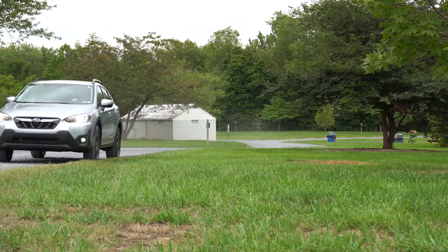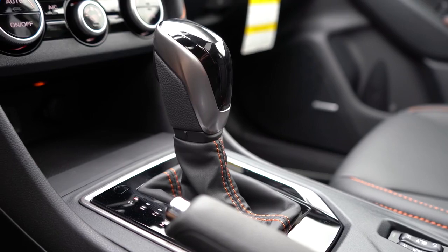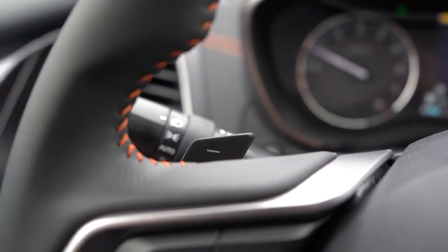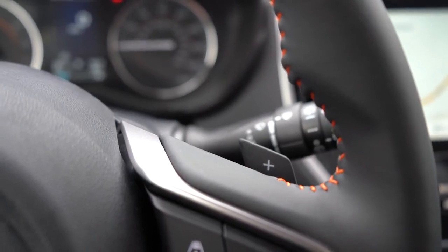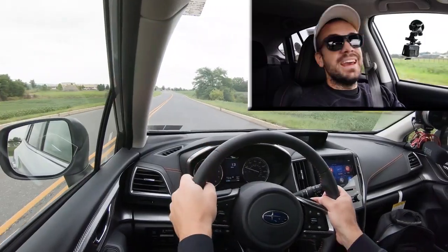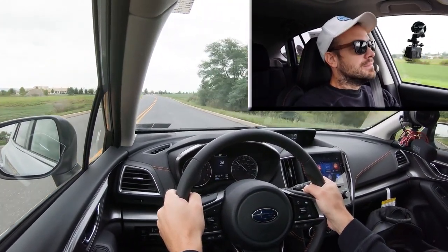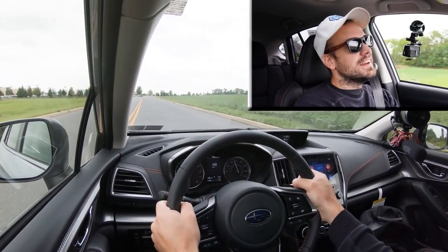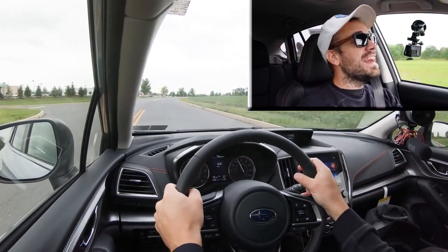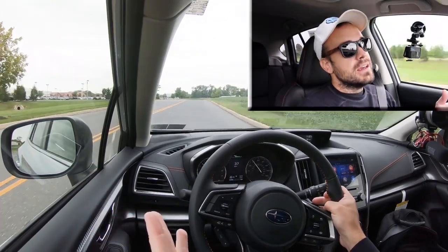We're going to put it in Sport mode by pressing the S on the steering wheel, slide the shifter back and to the left, and test out the paddle shifters to see how quickly they react — although it is essentially simulated shifting since this is still a CVT. And they actually react pretty quickly. Nice to have even on a CVT.